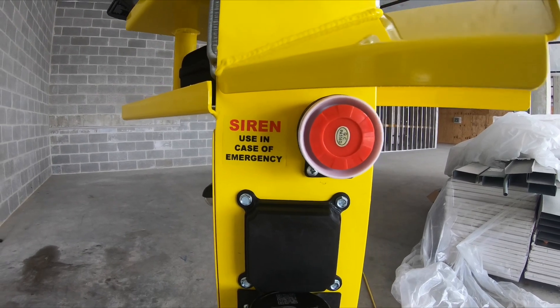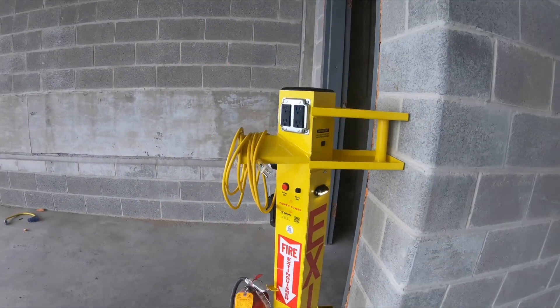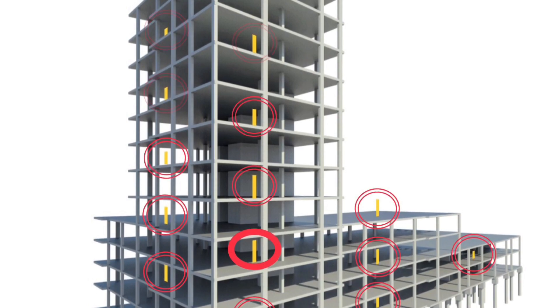A rechargeable battery is used if power to the building is lost. When a siren on one stand is set, it triggers other stands on site without needing a wired connection.